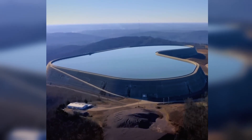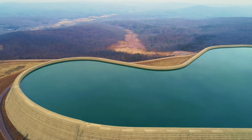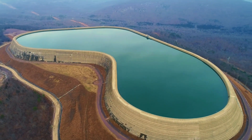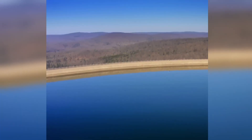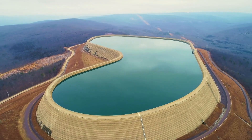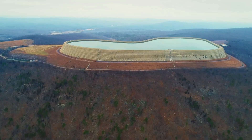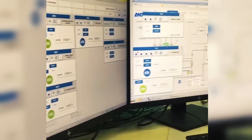When Taum Sauk went online in 1963, it was nothing short of revolutionary — at least for the United States. With a total peak output of 350 megawatts, it boasted the highest head pressure in the nation, and was described as the world's first large-scale pumped storage power plant. After several upgrades, the facility's two reversible turbines were brought to a capacity of 225 megawatts each. Even back in the mid-20th century, Taum Sauk could be operated remotely from a distance of 90 to 120 miles away.